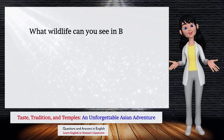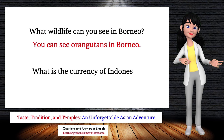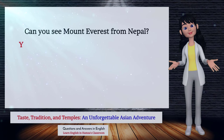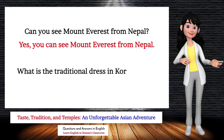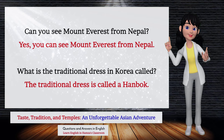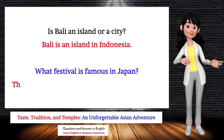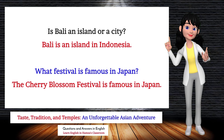What wildlife can you see in Borneo? You can see orangutans. What is the currency of Indonesia? The currency is the rupiah. Can you see Mount Everest from Nepal? Yes, you can. What is the traditional dress in Korea called? It is called a hanbok. Is Bali an island or a city? Bali is an island in Indonesia. What festival is famous in Japan? The cherry blossom festival is famous.